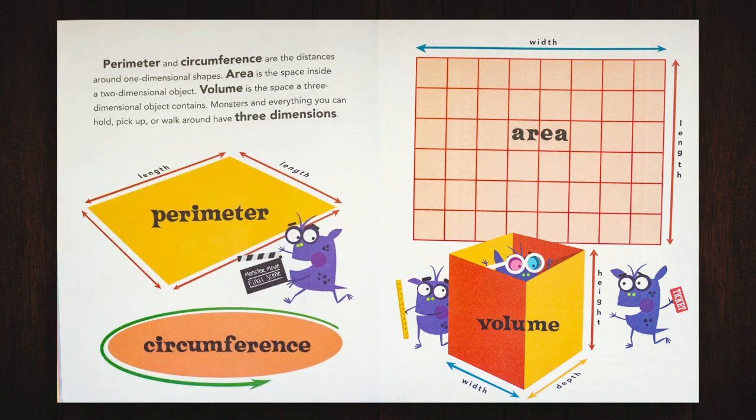Perimeter and circumference are the distances around one-dimensional shapes. Area is the space inside a two-dimensional object. Volume is the space a three-dimensional object contains. Monsters and everything you hold, pick up, or walk around have three dimensions.